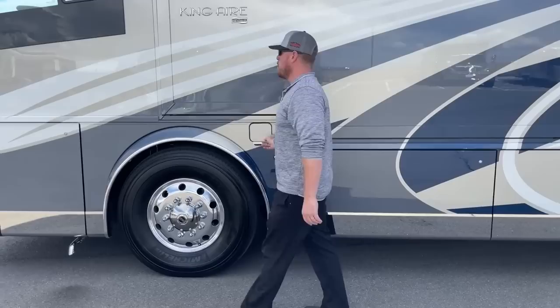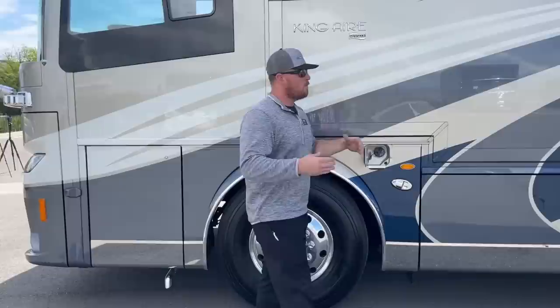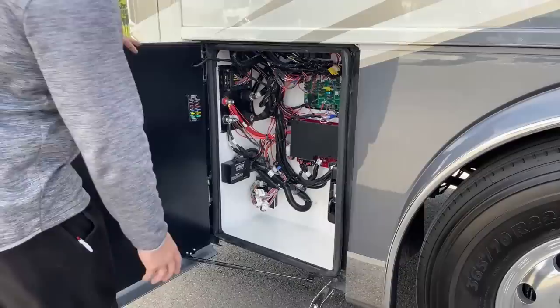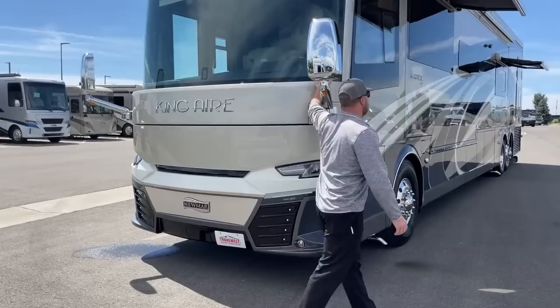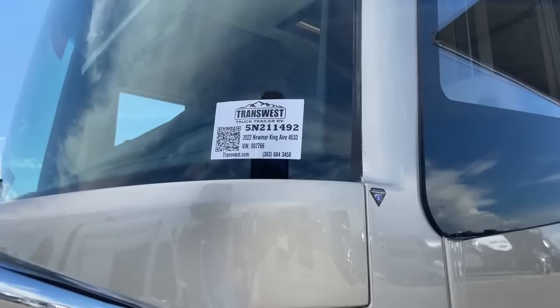Dual-side fuel fill on the Newmar King Air: 200 gallons of diesel fuel, all one tank but fillable from either side. Then our electronics bay for the cab of this Spartan K3 chassis — fuses for things like power seat, tilt wheel, step, and all that. We also have the switch to extend our HWH hydraulic slide — that's your generator slide — it comes out about four feet to make access to that generator a lot easier. Back behind here is an Onan 12,500-watt diesel generator. The stock number to this unit is 5IN211492 — it's a 2022 Newmar King Air 4533 and it is available.